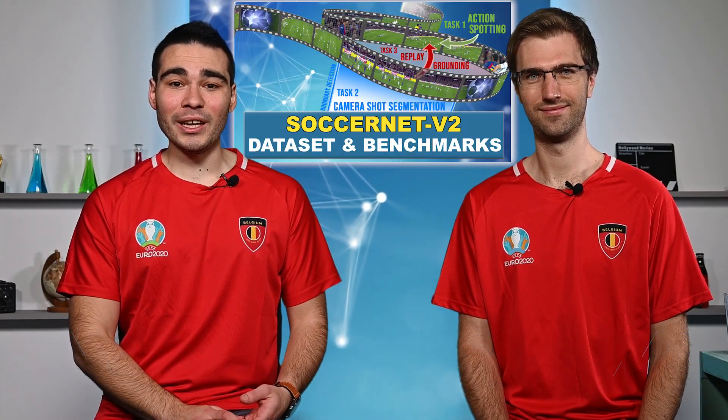Hi guys and welcome to this presentation. I'm Anthony and I'm Adrian. Last year, we promoted our fantastic SoccerNet V2 dataset and its challenges. We've got more data, more challenges and more prizes to win. Are you ready for our major announcement? Let's go!